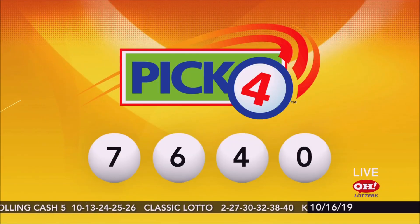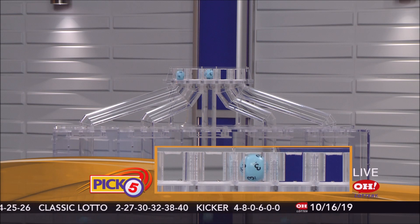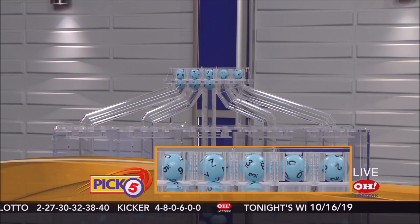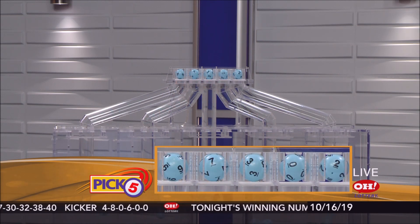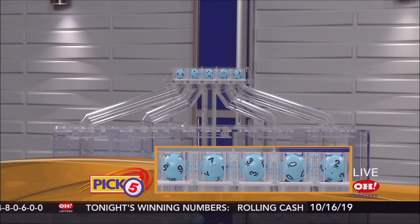Repeating tonight's winning Pick 4: 7, 6, 4, 0. Now the winning Pick 5 numbers. Tonight's winning Pick 5: 9, 7, 3, 0, and 2.